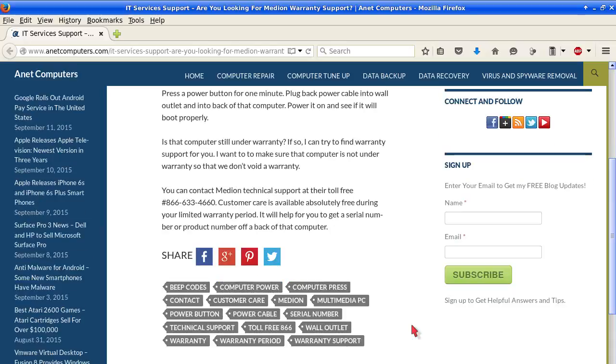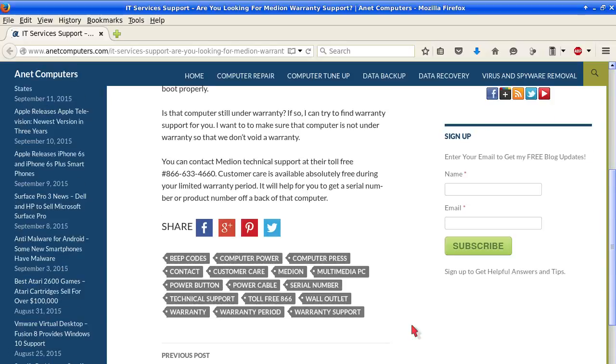Is that computer still under warranty? If so, I can try to find warranty support for you. I want to make sure that computer is not under warranty so that we don't void a warranty.